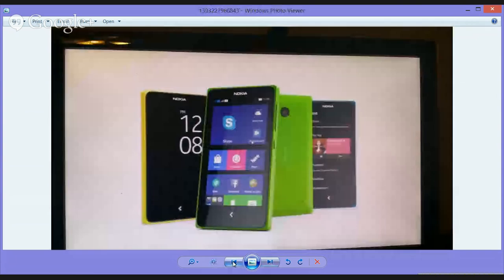Those are the only two images we have of the XL, so let's go ahead and close that up and continue back here.